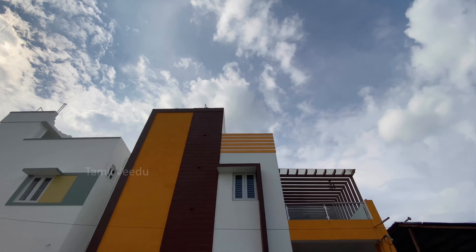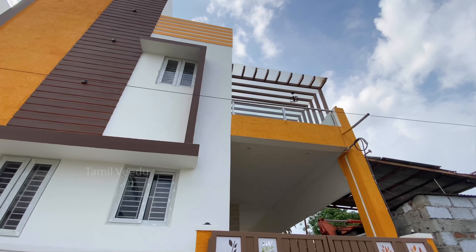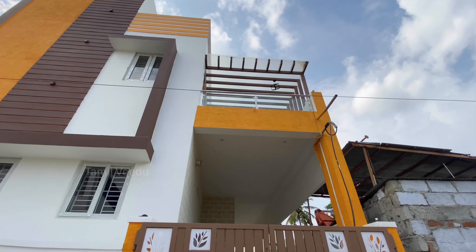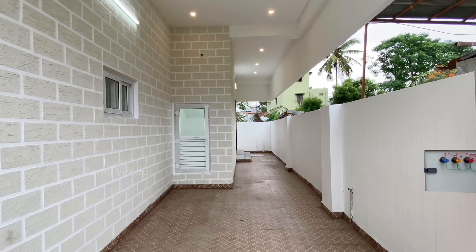This is the front elevation. The back of the balcony has a steel pipe railing. The walls and the textures are designed nicely. The entrance has a metal gate that opens to enter.